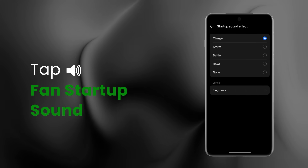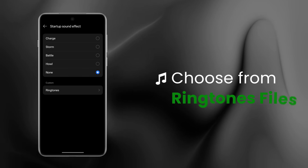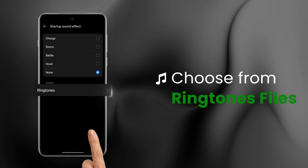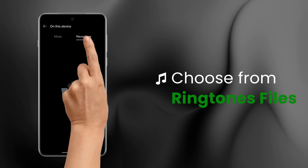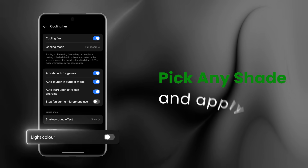Customise the start-up sound — you can even set your own ringtone or audio file. On the Turbo Pro, you can also personalise the fan light with your favourite colour.